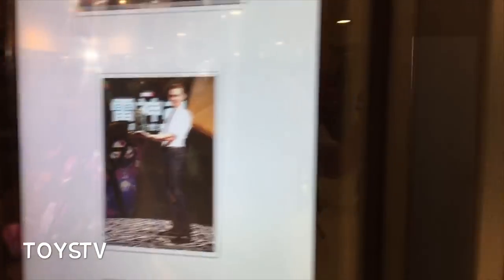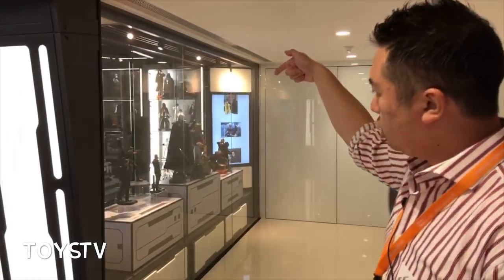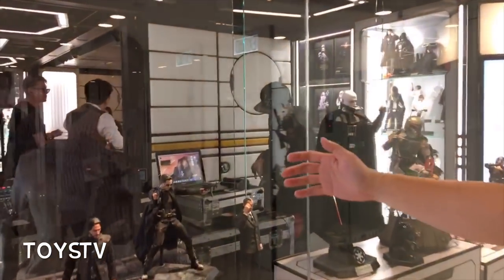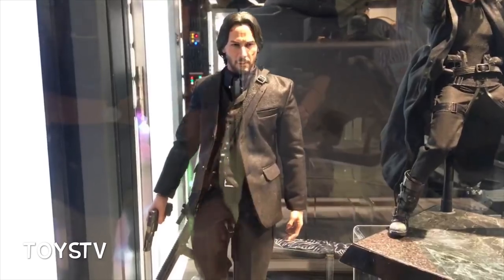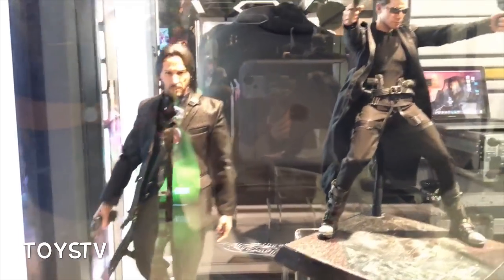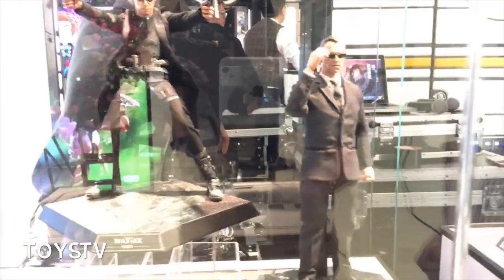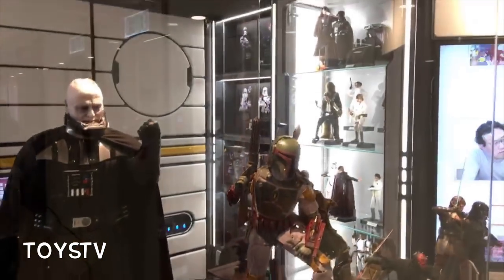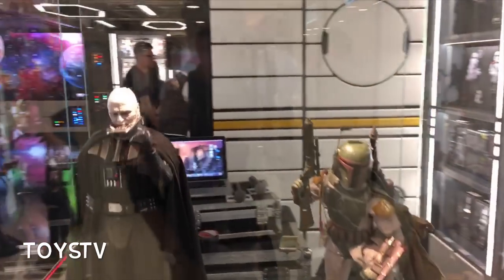Moving across to the last display window, we have more Star Wars, John Wick, and Matrix figures. The head sculpts are pretty detailed — I would say one of the best John Wick head sculpts out there so far — along with Neo from the Matrix and Agent Smith. You can also see in the background Star Wars figures; not only the quarter scales are on display but some of the 1/6 scales in the cabinets at the back.